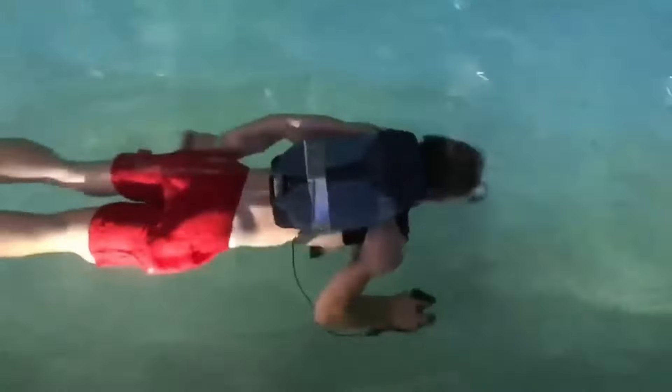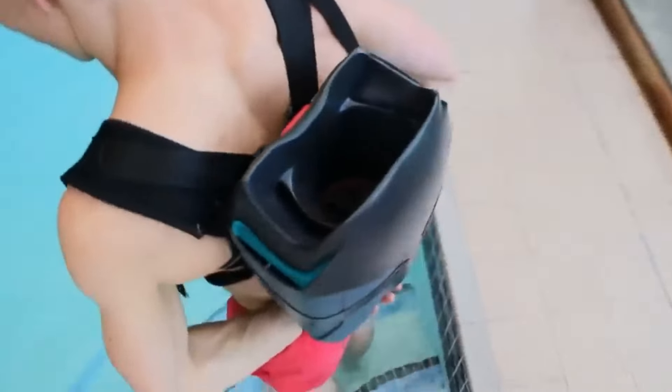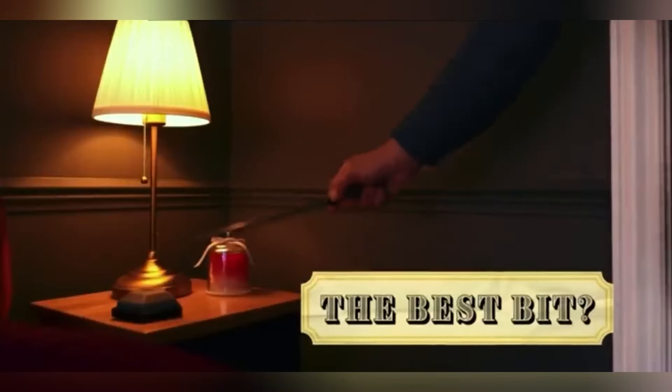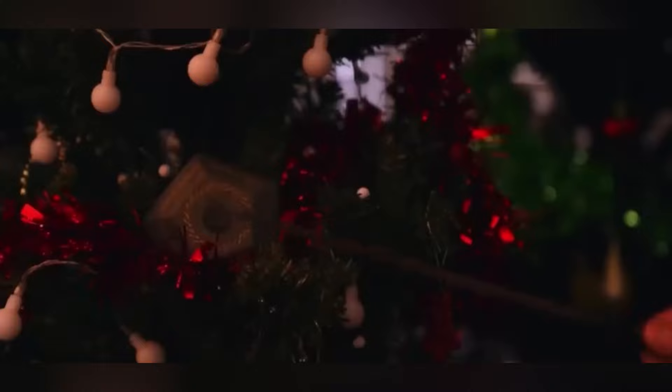Prepare yourself for some truly bizarre ideas and inventions that humans have imagined — not just one, but two of the most insane inventions that will completely astonish you.